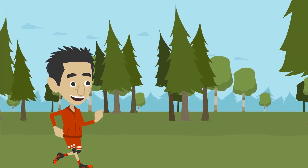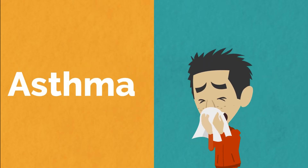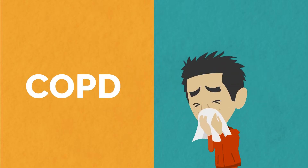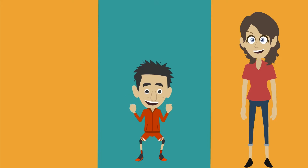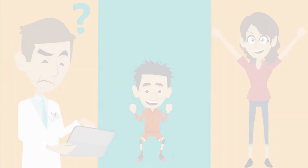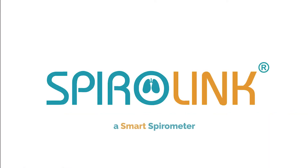We know how difficult it is to deal with respiratory issues such as asthma and COPD. What if I told you we could monitor your lung health day-to-day and its responses to therapy? Introducing Spiralink, a smart spirometer.